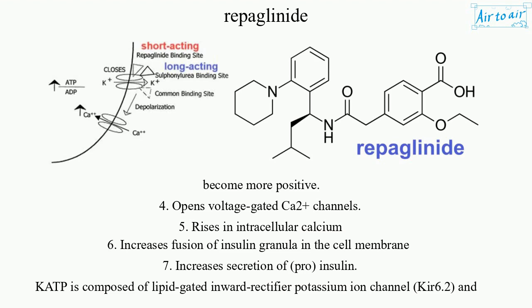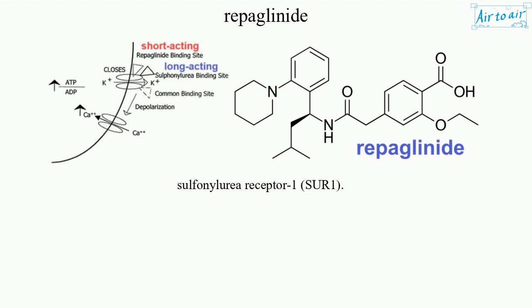The channel is composed of a lipid-gated inward rectifier potassium ion channel, Kir6.2, and sulfonylurea receptor 1 (SUR1).